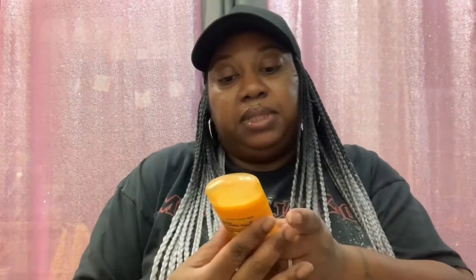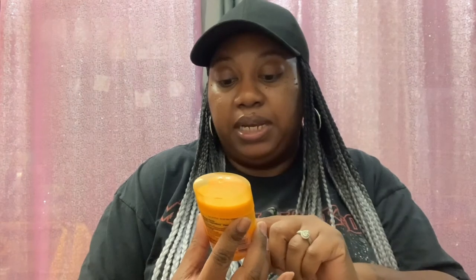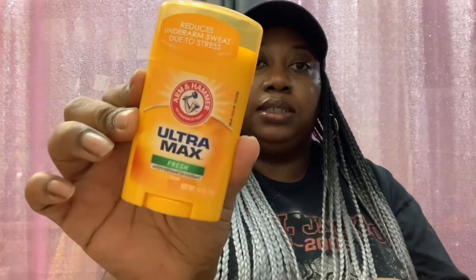Picked up this Arm & Hammer Ultra Max Fresh Antiperspirant Deodorant Solid. You get 1.0 ounce. This is the one that reduces underarm sweat due to stress.